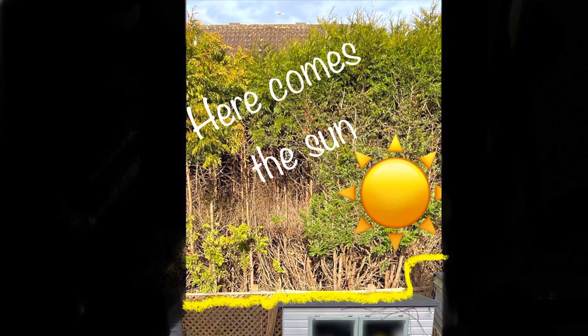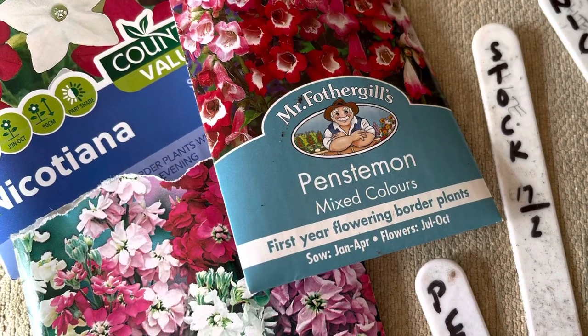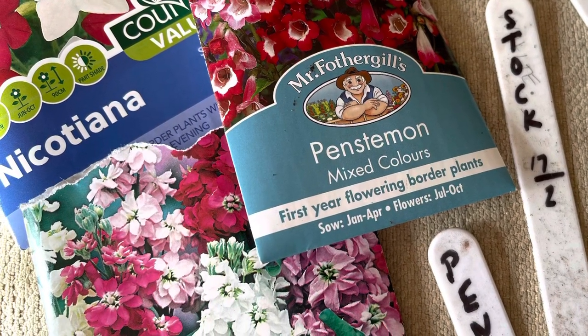The sun is just now reaching the top of the fence. I have some seeds that can be started off in February indoors, so today I'm going to be planting those.